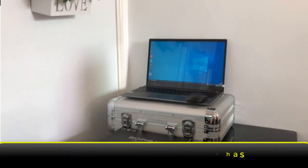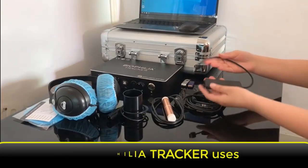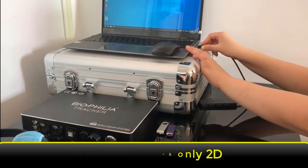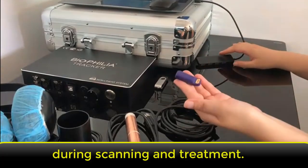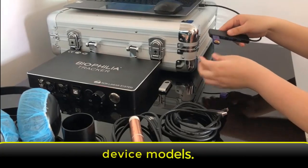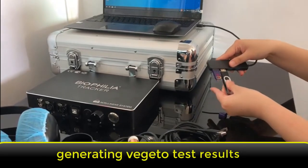The Biophilia Tracker has an accuracy of 96 percent. It uses four bioresonance sensors while all other models of NLS devices use only two bioresonance sensors, hence its increased sensitivity during scanning and treatment. The Biophilia Tracker also has the fastest scanning speed compared to all other NLS device models.